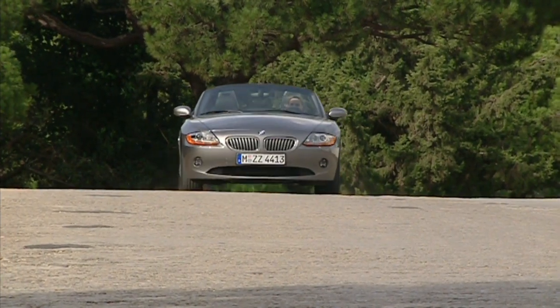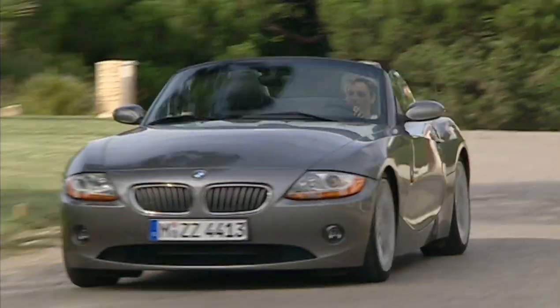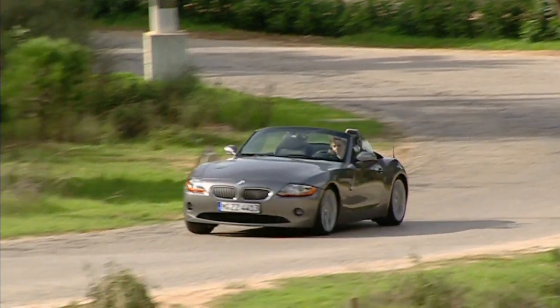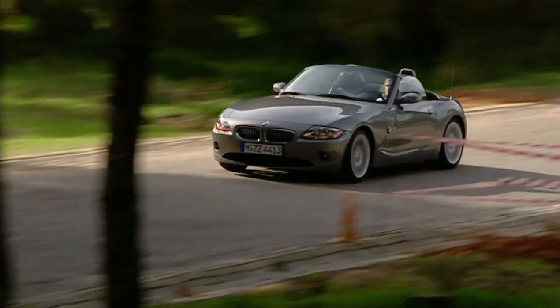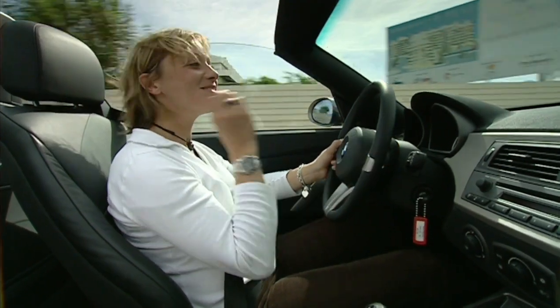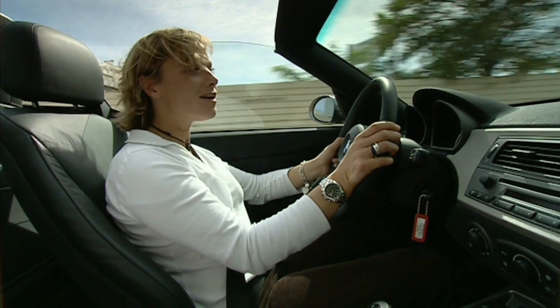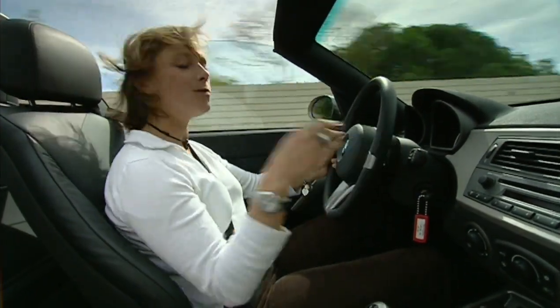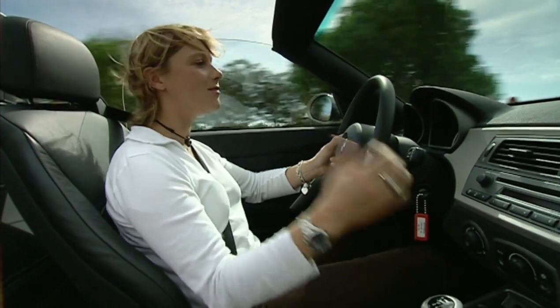And good grief, it's quick. 0-62 takes 5.9 seconds, which is half a second quicker than the standard Boxster, and it'll steam on to 155. It sounds really fruity. What's even more striking is the ride. Considering it is a pretty firm set-up and your derrière is sitting almost over the back axle, it is eerily smooth.